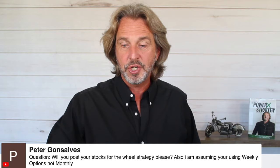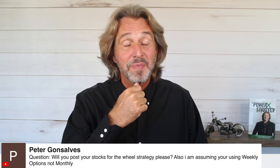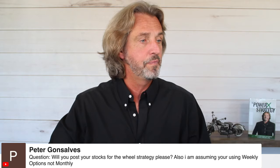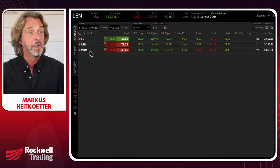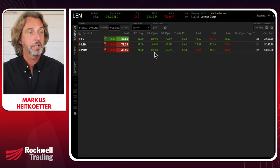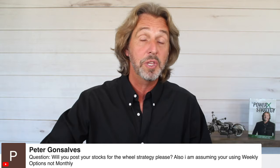Peter asks: will you post your stocks for the wheel strategy? Absolutely. On the small account the stocks I'm currently trading for the wheel are FL, LEN, and PHM — and they're doing really, really well. All are expiring in two days on Friday and it seems I'm making full profits. As the funds become available in the big account, I'll absolutely share what stocks I'm trading there too. I'm assuming you're using weekly options, not monthly — yes. Take a look at the wheel strategy playlist in the description to see exactly how I pick stocks.